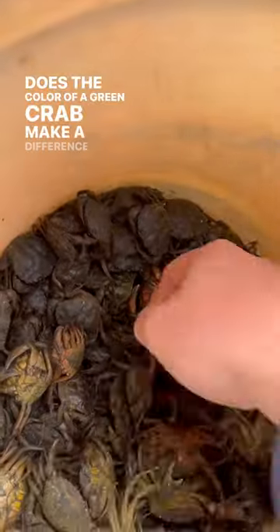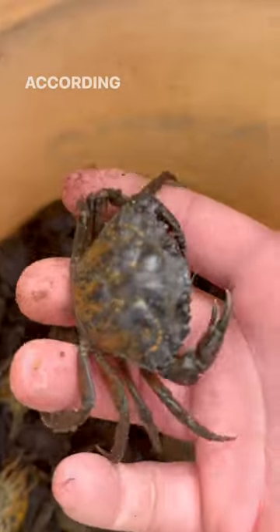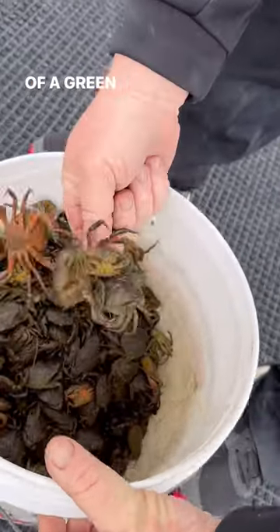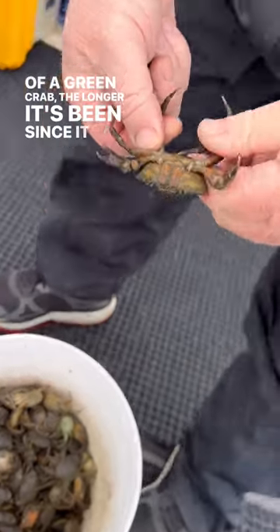Does the color of a green crab make a difference when it comes to tog bait? According to many serious tog fishermen, the redder the shell of a green crab, the longer it's been since it last molted.